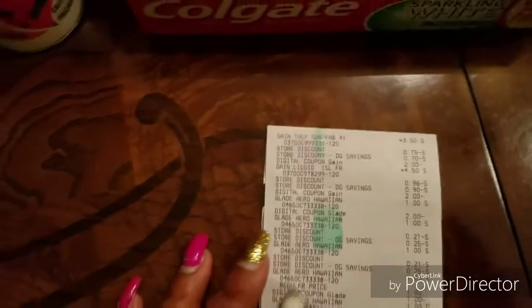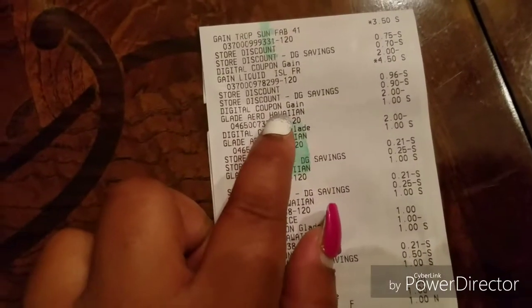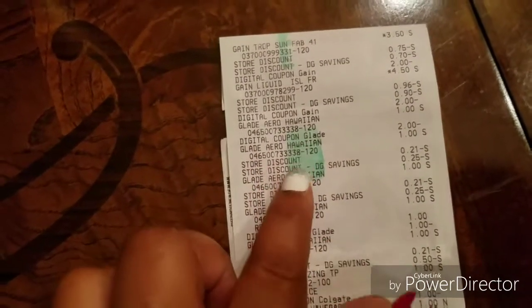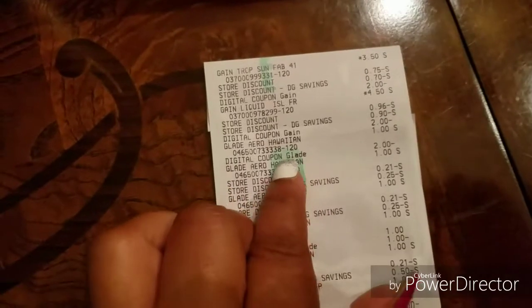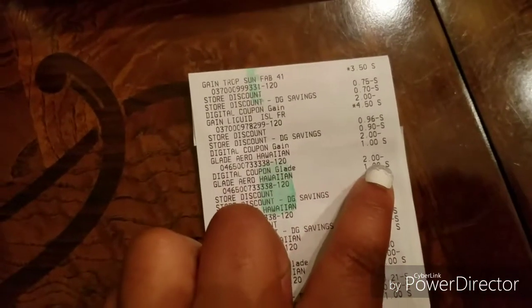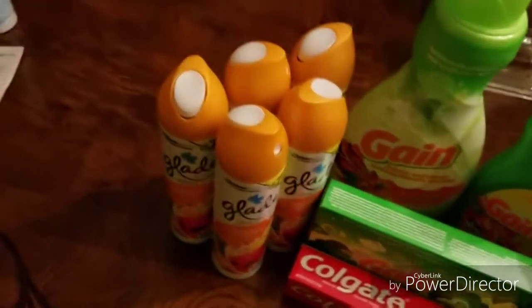This is where it gets a little confusing for the Glades. I bought five of them — all Hawaiian. Up here it says a digital Glade coupon for $2.00, and then another digital Glade coupon for $1.00, so it took $3.00 off total.